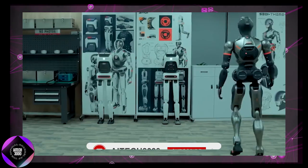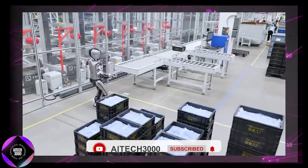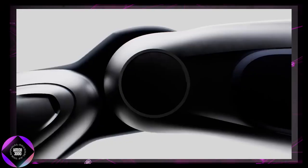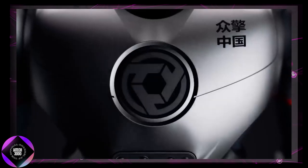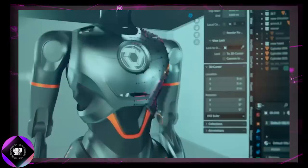Engine AI isn't just designing robots for display — they're focused on creating humanoids for real, practical use. Soon, we might see SE-01 robots in schools, factories, and even hospitals. The SE-01 is crafted from aerospace-grade aluminum alloy, a material known for its strength and light weight. This gives the robot durability without unnecessary bulk, making it ideal for long-term use.